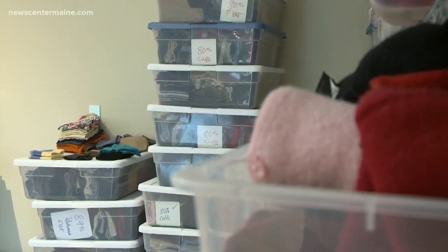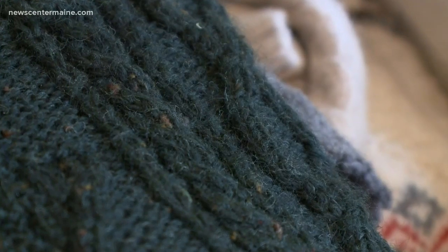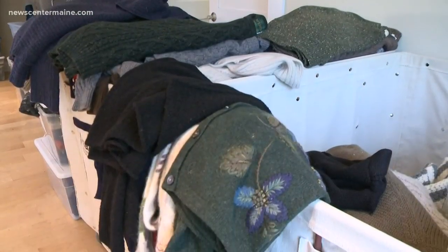Here she sorts through all of her orders. "Some of it's customers just asking for different things, and then I try to come up with a pattern." Orders to turn something old into something new.